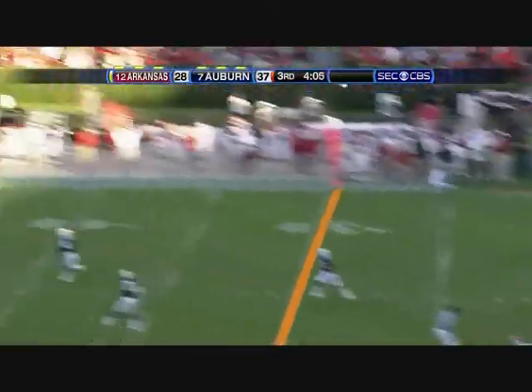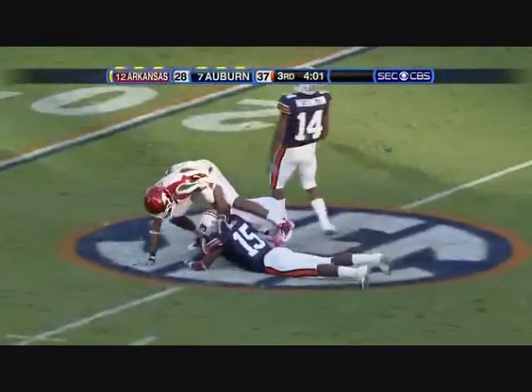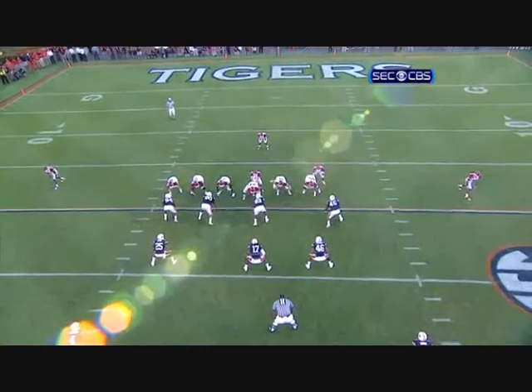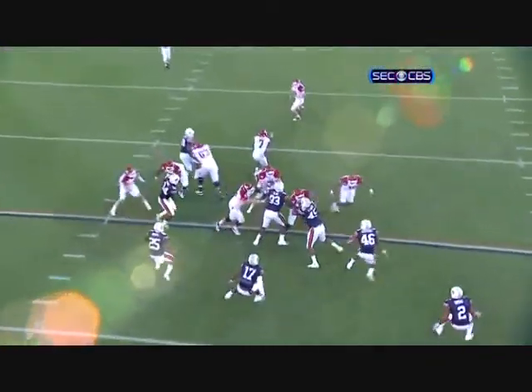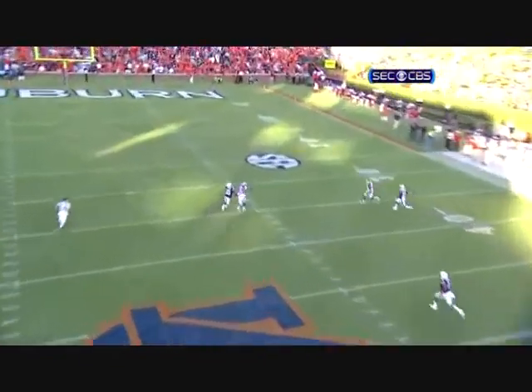Little flea flicker, going deep, man coverage down there. The catch is made. Caught. Nico Thorpe was not fooled — he was man-to-man coverage all the way. You can get this throw anytime you want in the game. A deep ball — we almost hit the camera on that one.